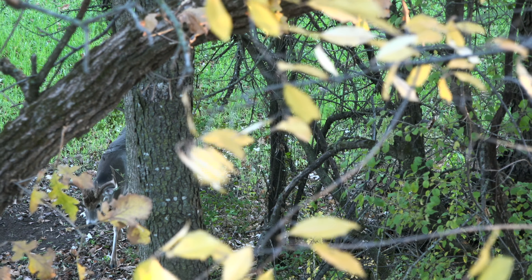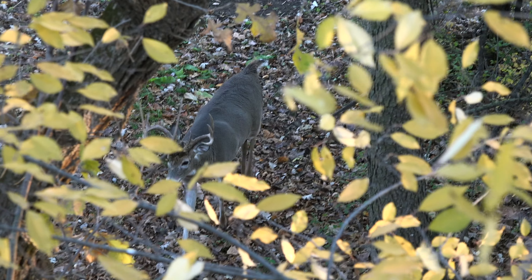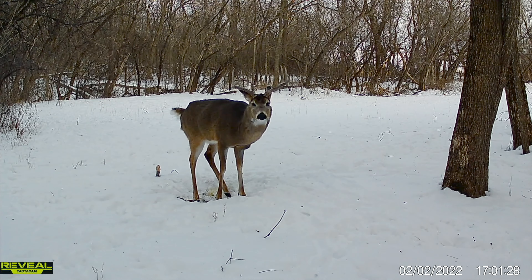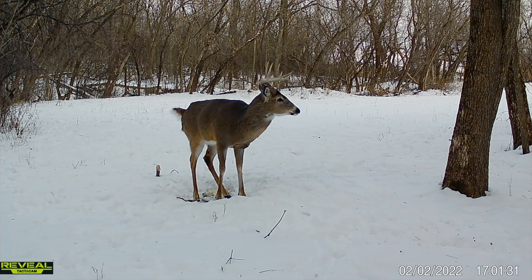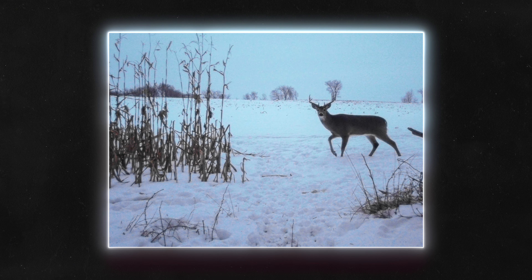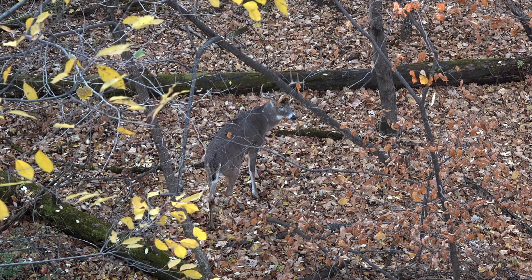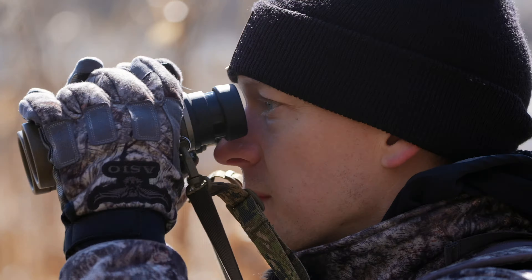Another buck I was surprised survived — we had one encounter with him in October; my dad filmed him on the west side. He was a three-year-old we only got on camera once this year with a broken G2 on his right side — a nine point without a name but with a lot of potential. If this buck keeps coming back and likes the habitat improvements — more food, more security — he might become a regular and could be on the hit list in a few years.